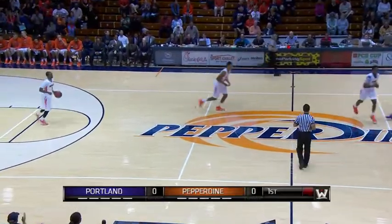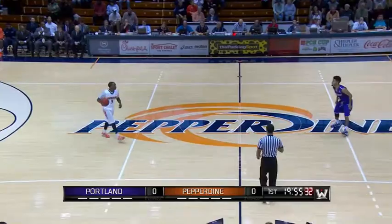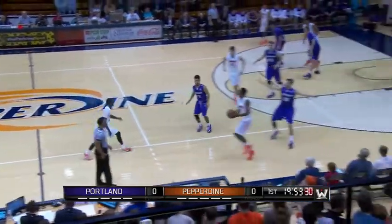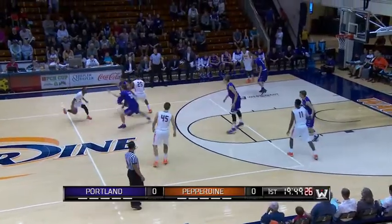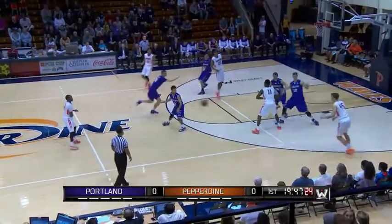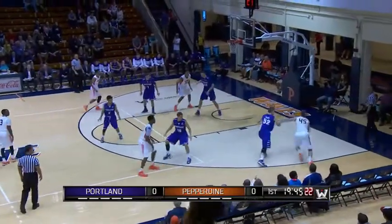It's Jet Reigns and Garun to tip it here at center court. We are underway in Malibu as the Waves will handle the opening offensive possession. Portland Pilots are 2-4 in conference play.